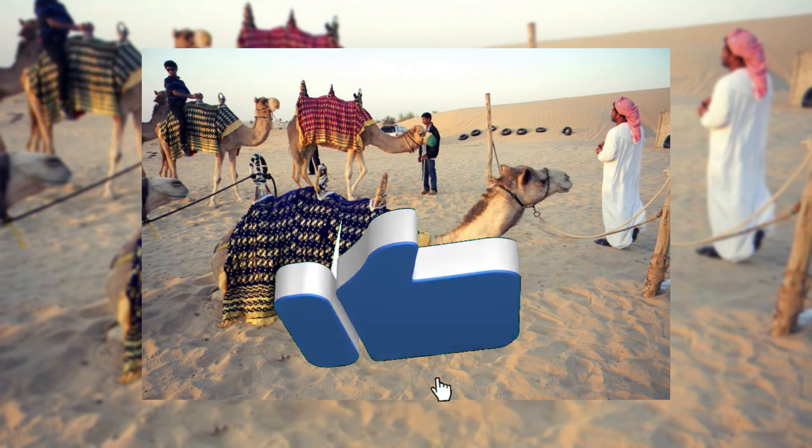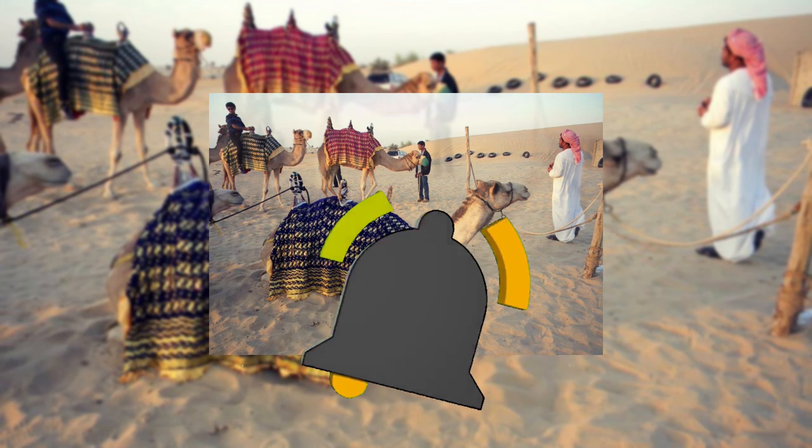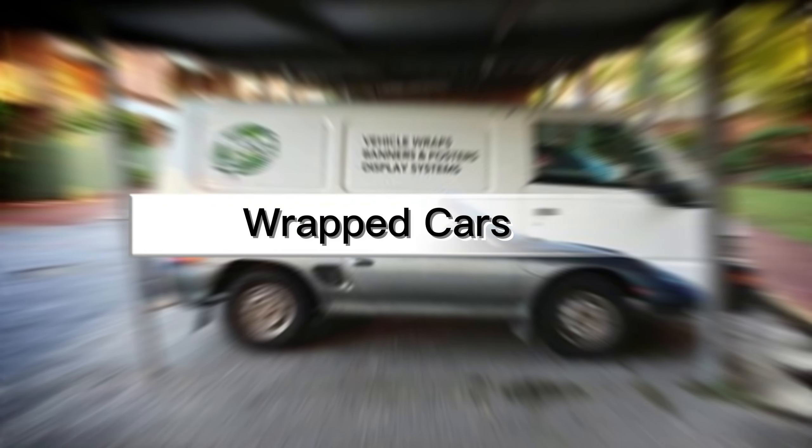If you've come this far in the video, do subscribe to our channel and give it a thumbs up. Number 5: Wrap Cars.